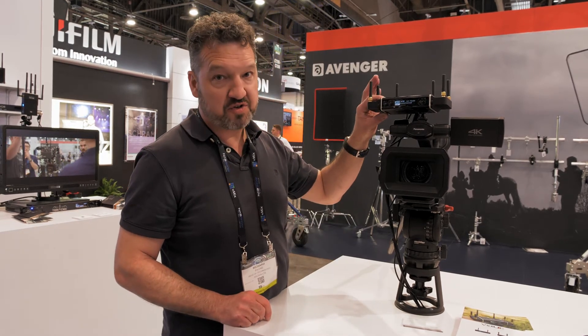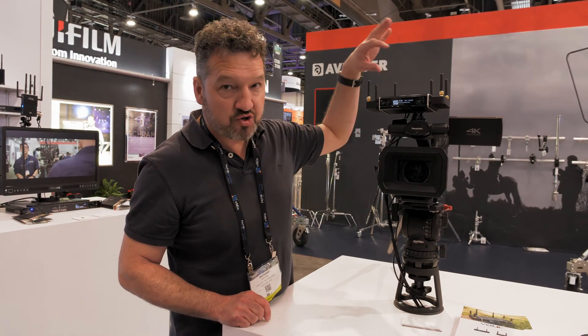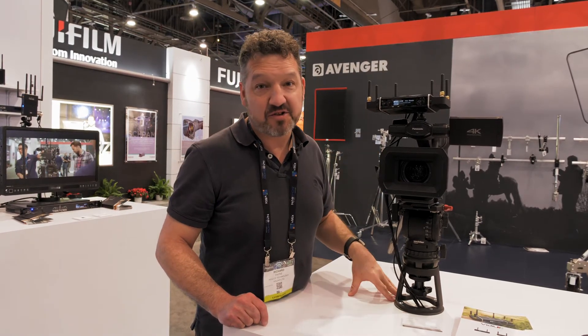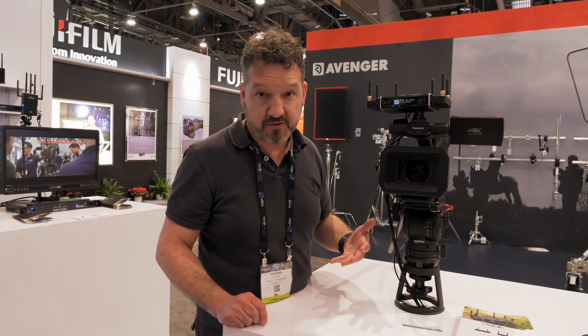You can use it with just one node and you don't need to bond, but if you use it with both, it can join together the data from the Ethernet, the Wi-Fi, and both of the 4G dongles in here, and you're able to get much higher quality video straight up to the Internet for your streaming.